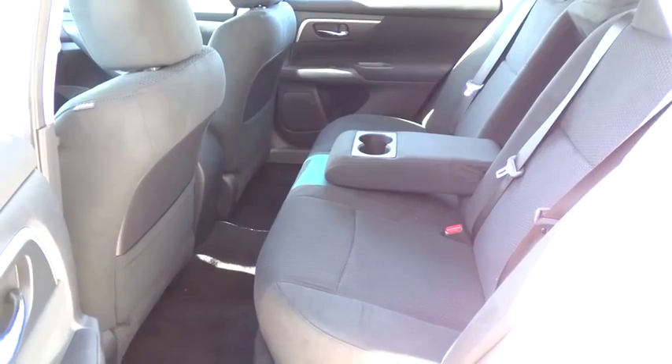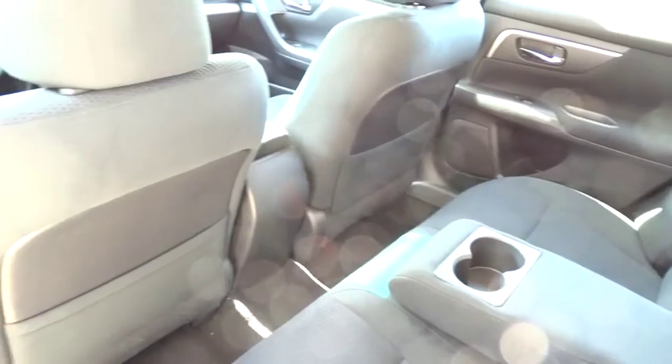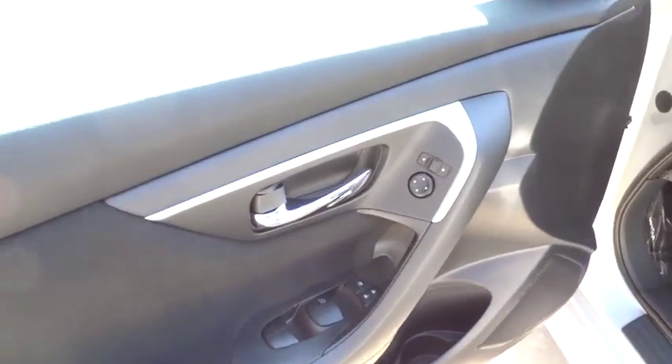Driver airbag, cruise control, keyless entry, four-wheel disc brakes, AM-FM stereo radio, FWD, rear defrost, bucket seats, MP3 player, trip computer, passenger airbag, CD player, power windows.